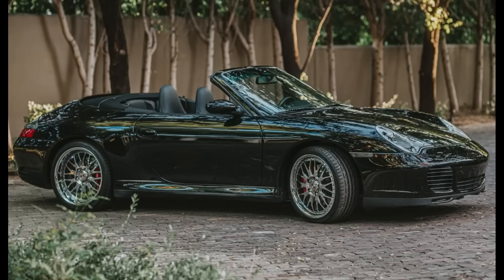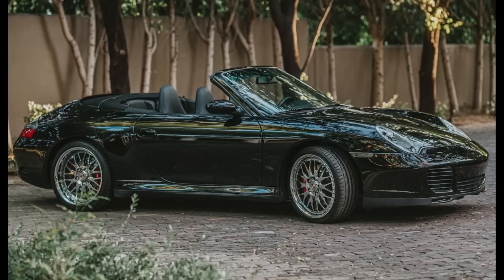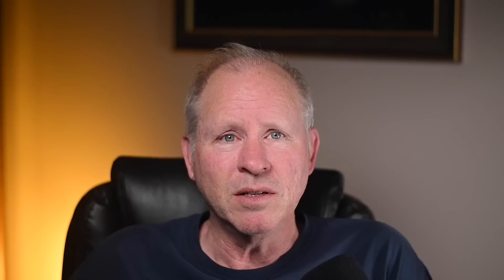Another triple black car — a 14,000-mile 2004 911 C4S Cabriolet sold for $52,000. Sold with the hard top and the original, better wheels. This was a high sale price for a 996 C4S and justified based upon the condition. Look at those seats. This was a fair sale.